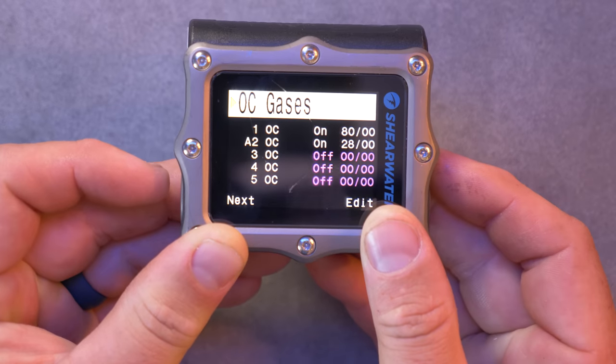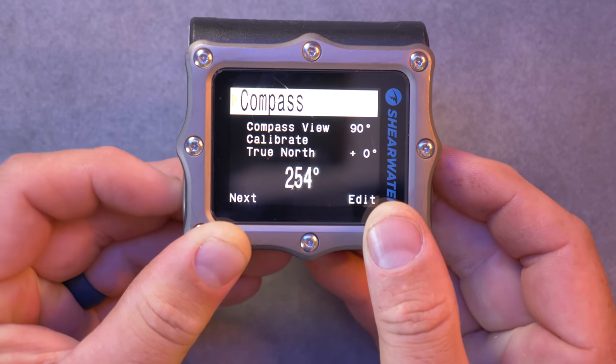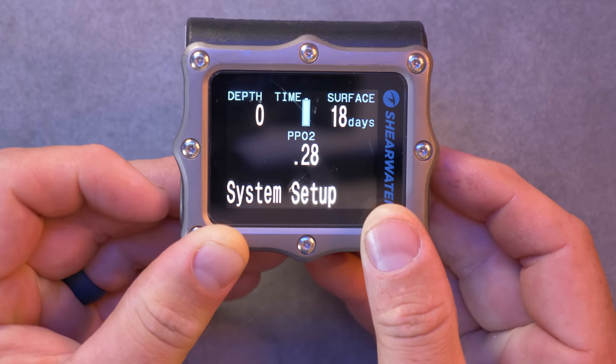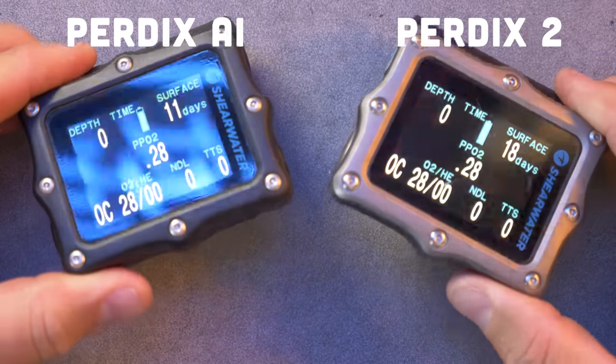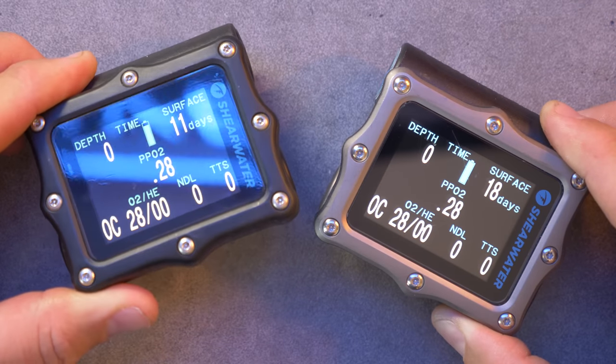The intro sequence, by the way, we shot in the Cayman Islands at the beginning of June — I hope you enjoyed that — just some underwater footage of me actually using the computer, to prove that we do get the products wet that I review on this channel. The screen is the same 2.2-inch full-color LED LCD, but now it's overlaid with alumina silicate glass, which adds to the high sharpness and resolution. With both computers set to high brightness, the Perdix 2 is noticeably brighter and sharper, despite the actual LCD screen being the same.